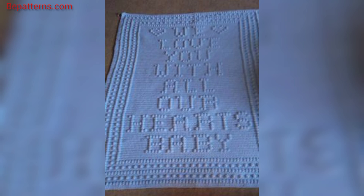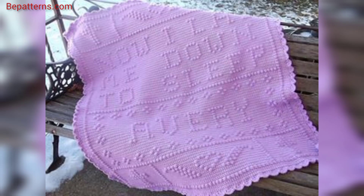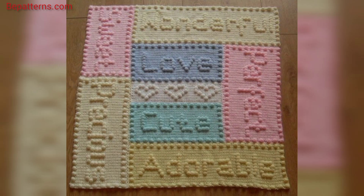Thank you for watching this video. For those searching for beautiful and outclass ideas related to crochet baby blankets with new ideas, it's an amazing collection for you.